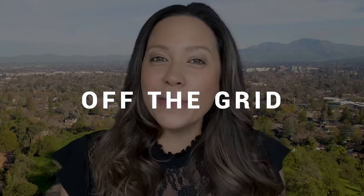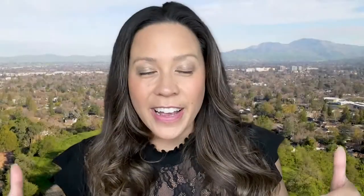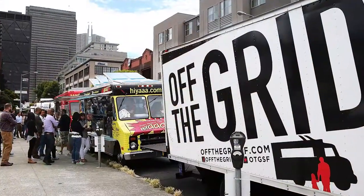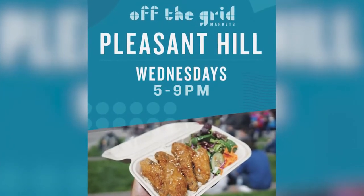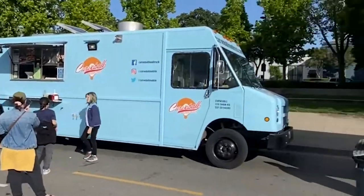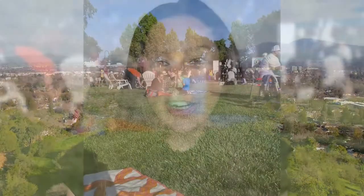My number four and absolute favorite thing to do in Pleasant Hill is hanging out at Off The Grid. Off The Grid happens when it gets into springtime — I think it starts in April and happens every single Wednesday from five to eight o'clock at night. You go out there and there are food trucks. Every week is a different food truck. I would say going early is better.